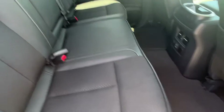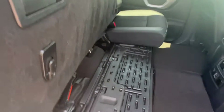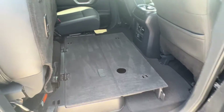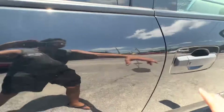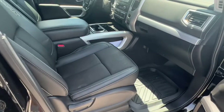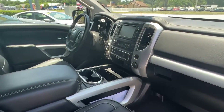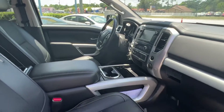Tons of room inside. This will fold up, give you some more room for laying things in the back. Very comfortable seats, very well taken care of.